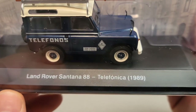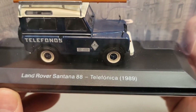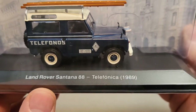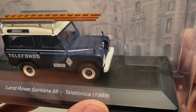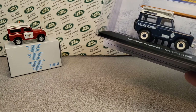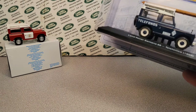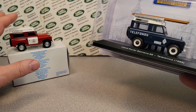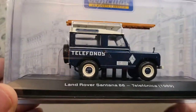So this is the Land Rover Santana 88 'Telefonia' — 1989. So I believe this is a replication of a 1989 model, or maybe that's the edition when it came out. Basically it's the same model as the red one, although they did do some fine tuning.